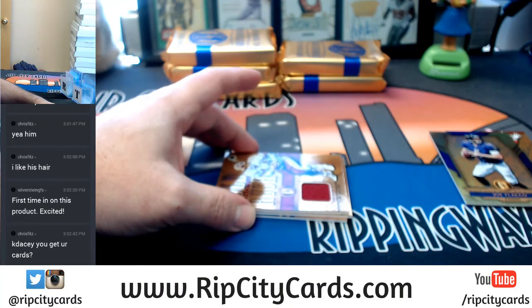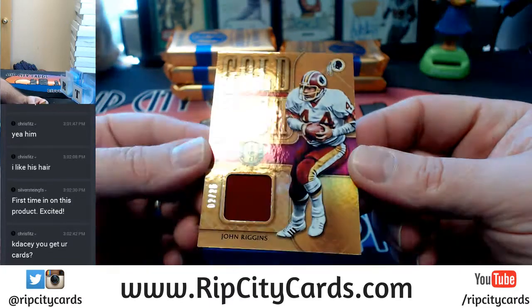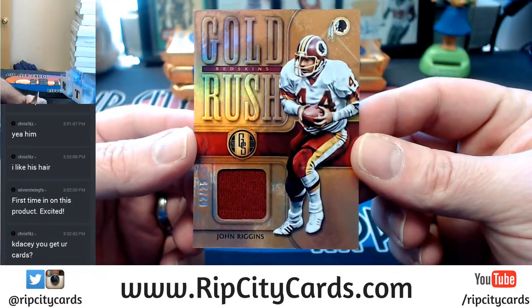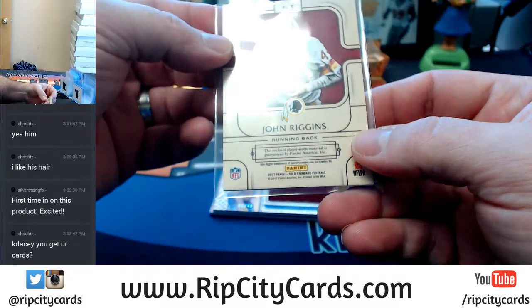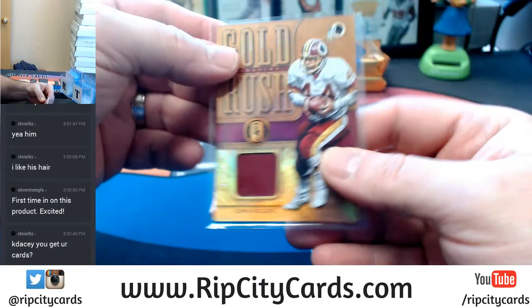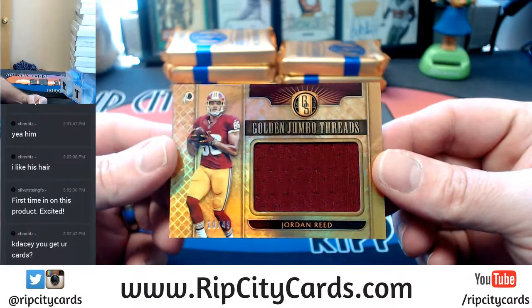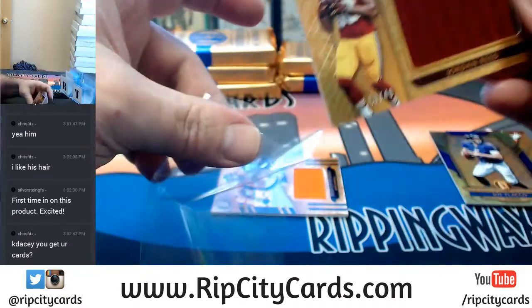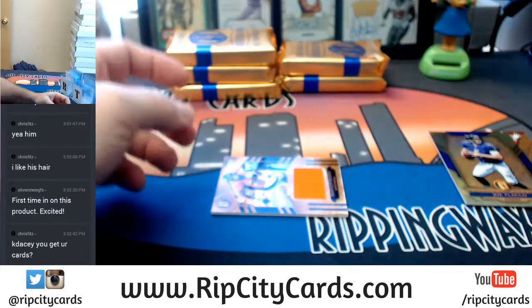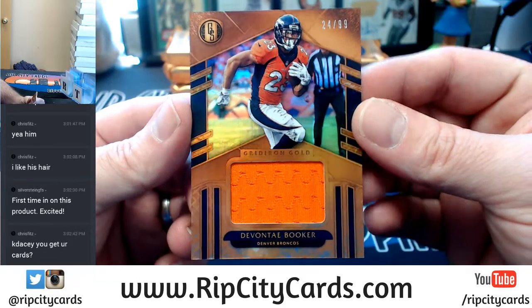Let's keep all this separate. A Gold Rush Swatch, 2 out of 25 for John Riggins of the Redskins. Player Worn — Jordan Reed Jumbo, 10 out of 49 for the Redskins. And a 24 out of 99, Devonta Booker Gridiron Gold for the Broncos.